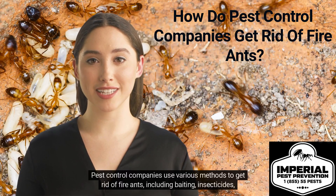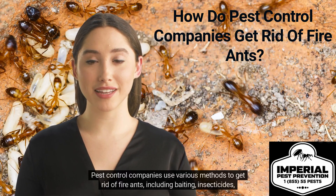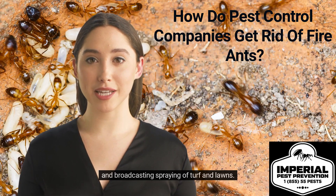Pest control companies use various methods to get rid of fire ants, including baiting, insecticides, and broadcasting spraying of turf and lawns.